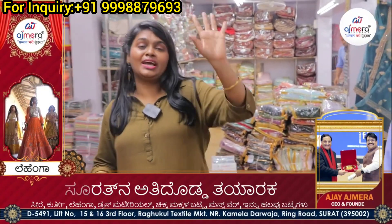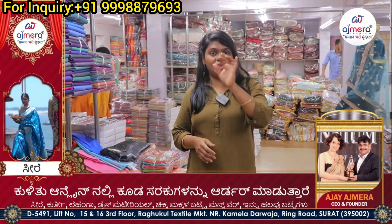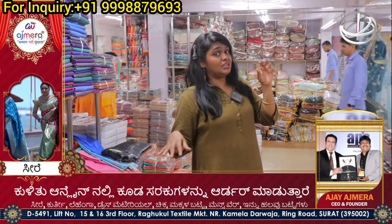No single piece, no cash-on-delivery. We have a minimum order value of ₹20,000 to ₹25,000. For retailers, we have e-business collections.